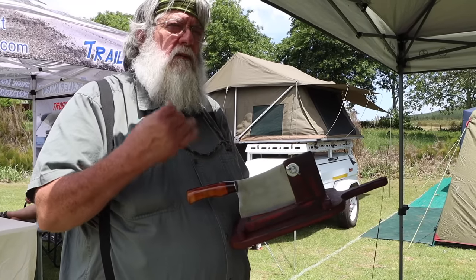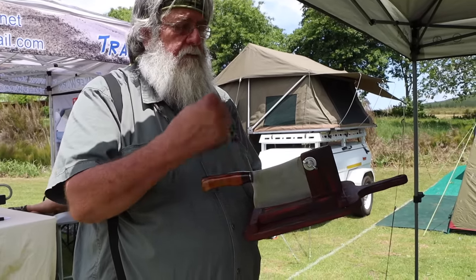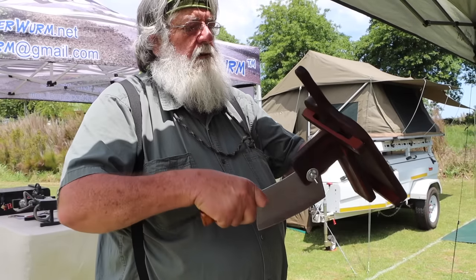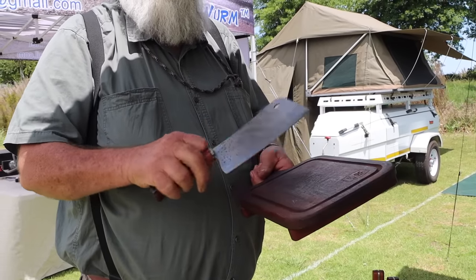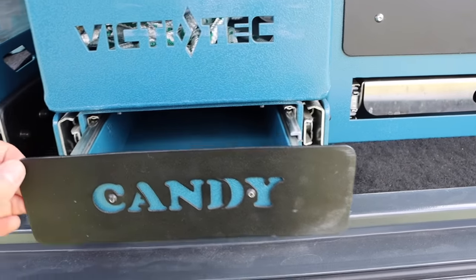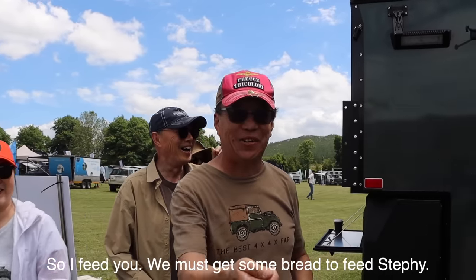He showed us an innovative biltong slicer — a slicer you can use for vegetables, meat, anything. It has a long sharp edge, but if you don't want to use it, you undo it, push it out, take the blade out, and push the frame to the middle to slip it out — and then you've got a cleaver for cutting and picking up. That's a great deal. He cut some biltong and offered us a taste.